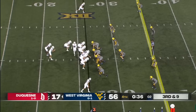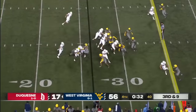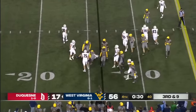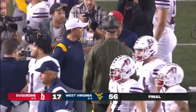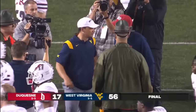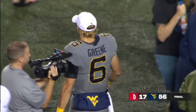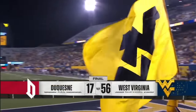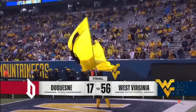This West Virginia home opener didn't get off to a great start — it was 7-0 Duquesne, and there was a lightning delay. A big thank you to our entire crew, welcoming in Pitt on ABC Saturday Night Primetime.